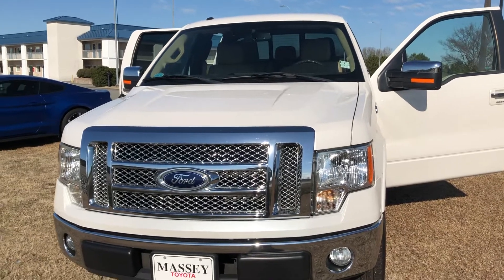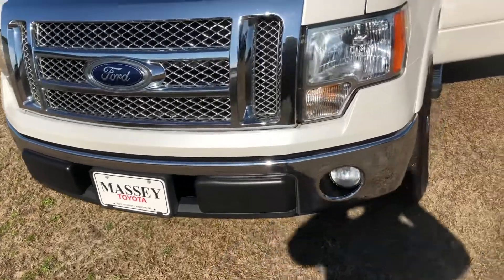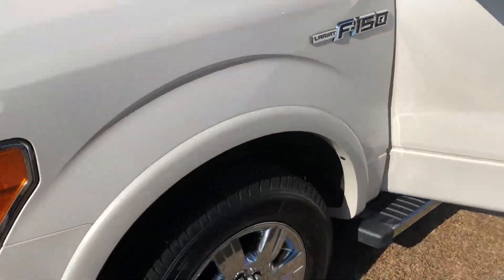Hi James, sending you a video on the 2012 Ford F-150 you're inquiring about. This is Terry Noble at Master Toyota, white in color.